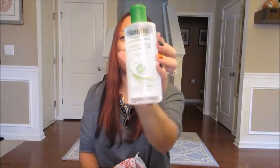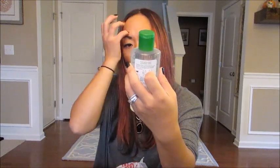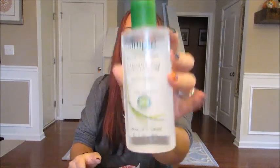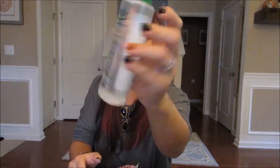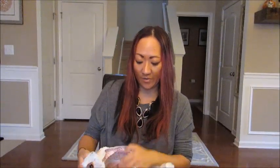I've heard about this so many times — it's kind of hyped on YouTube. It's the Simple brand Cleansing Micellar Water; it says it cleanses, removes makeup, and hydrates, and it's kind to skin. I'm going to use it sort of like a toner — I just want to check out what the hype's about. I've used that brand before but never that product.